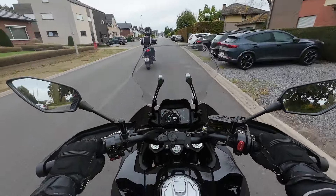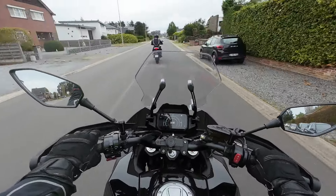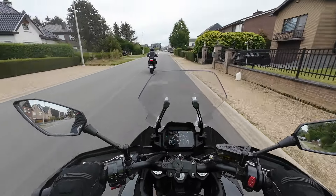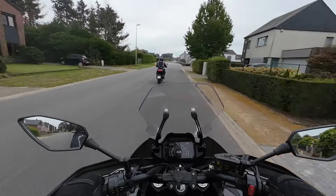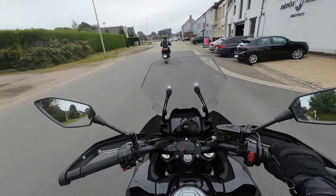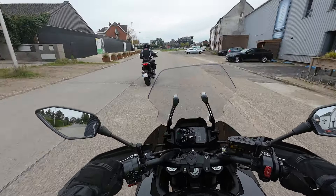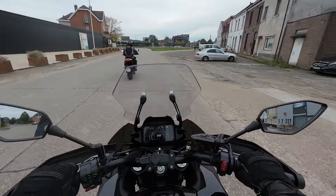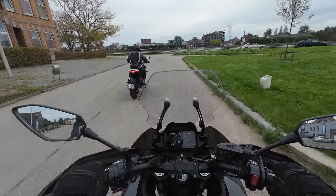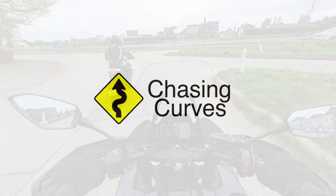It's not a bad bike at all — on some other bikes I tested I had real issues, like poor injection. But this one is actually doing everything well. I just think if this were my bike, I would probably ride less than I'm riding right now.